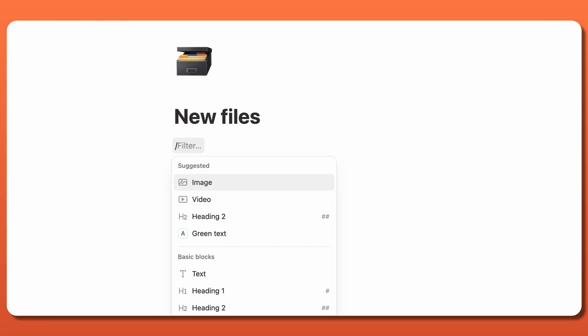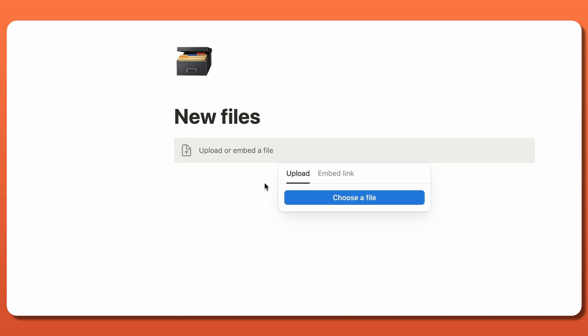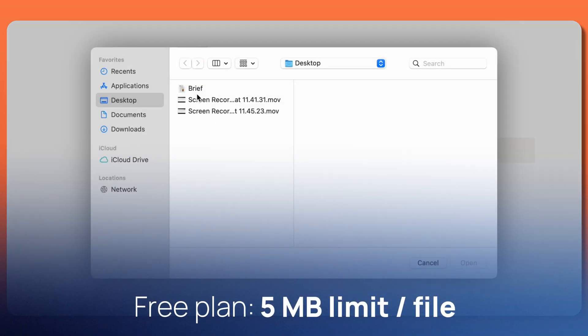This process is even easier because of Notion's file-keeping feature, which lets you directly upload and store images, videos, and files onto the app itself. The free plan has a 5MB limit per file, but if you upgrade to a premium plan, you get unlimited uploads and a 5GB max per file.